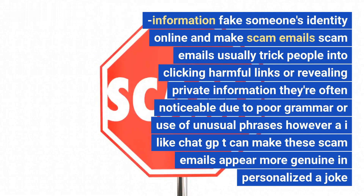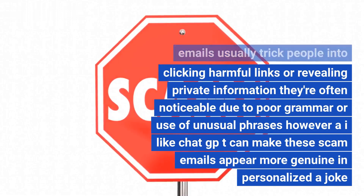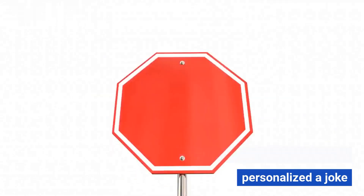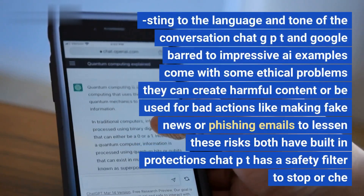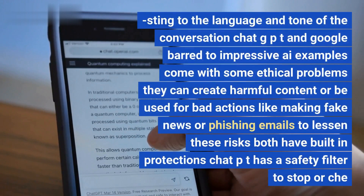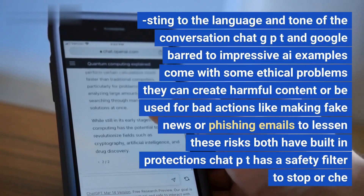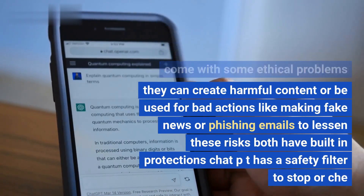Scam emails are often noticeable due to poor grammar or unusual phrases. However, AI like ChatGPT can make these scam emails appear more genuine and personalized, adjusting to the language and tone of the conversation. While ChatGPT and Google Bard are impressive examples, they come with ethical problems — they can create harmful content or be used for bad actions like making fake news or phishing emails.